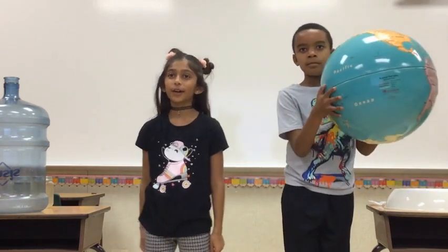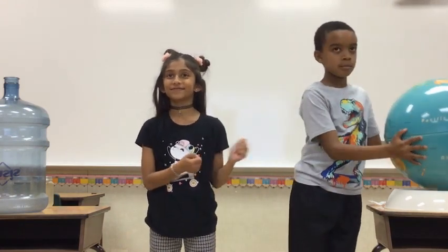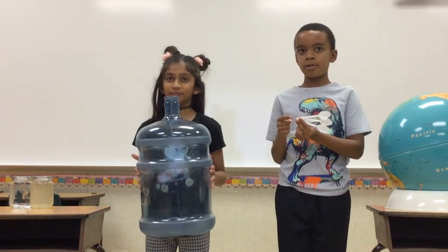You might think that we have a lot of water we can use because the earth is covered with more water than land. But if this represents all the world's water, then there would only be about this much water we can safely drink right now.